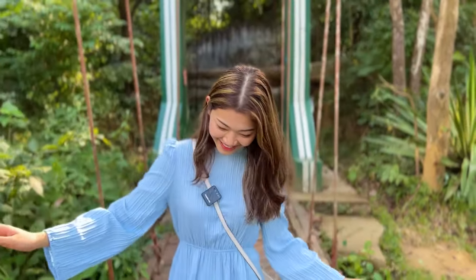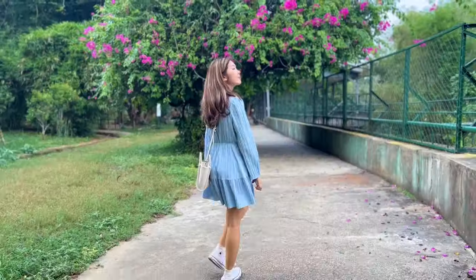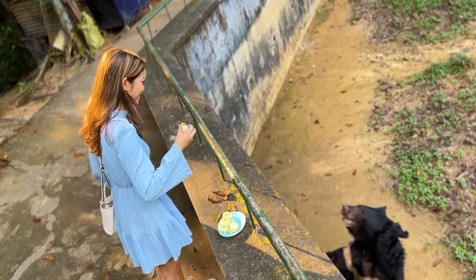Why is it shaking? There's a dinosaur there. It must be really hangry.